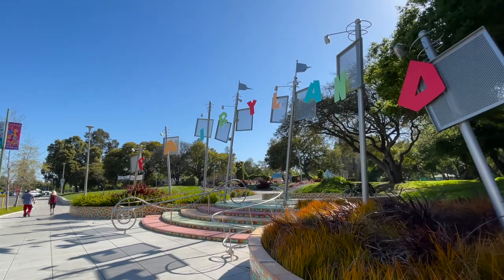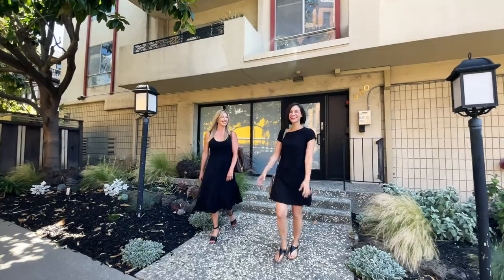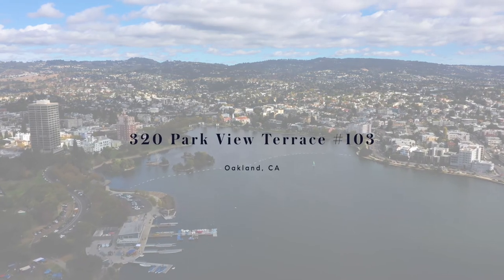You're at the gateway to the famous Fairyland Park and central to the Lake Merritt Perimeter Trail. Move to 320 Parkview Terrace, Unit 103. Live in a beautiful property and enjoy the Lake Merritt life.